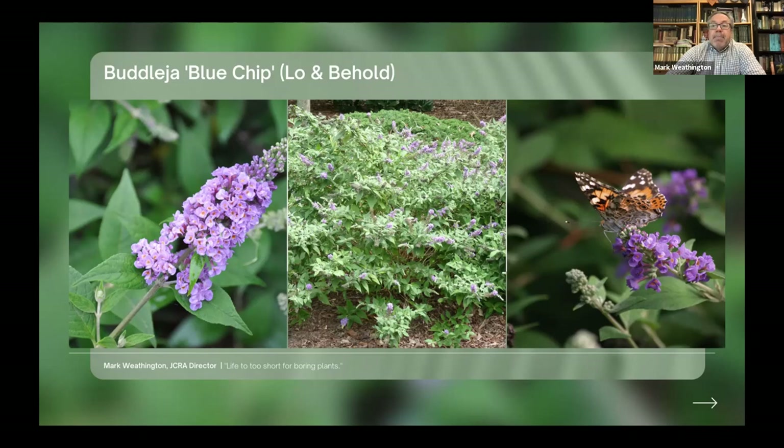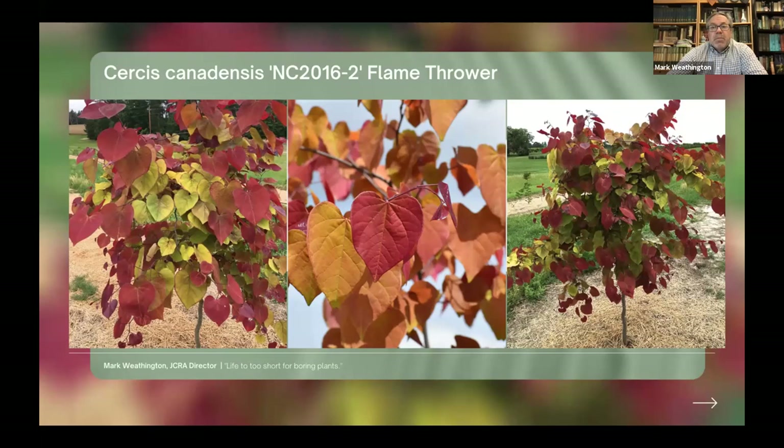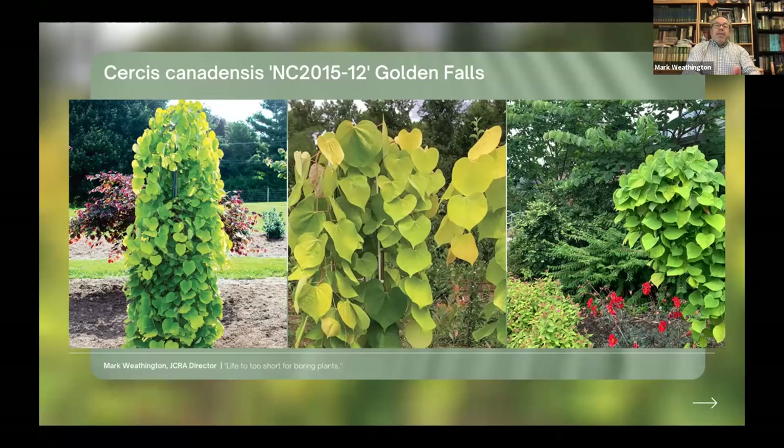That's the way it goes, and that's great, because what we want to do is support the nursery industry — we're not competing with them. We introduce a new plant that is fantastic, and then the nursery industry goes beyond what we ever did. Denny continues to breed, although he is fully retired now. Some of his most recent releases through the Arboretum are Flamethrower Redbud — a real breeding breakthrough in color — and Golden Falls, the Weeping Redbud. So these are introductions, and that's different than what I'm going to talk about next: the promotions.